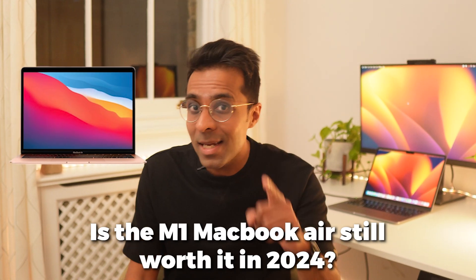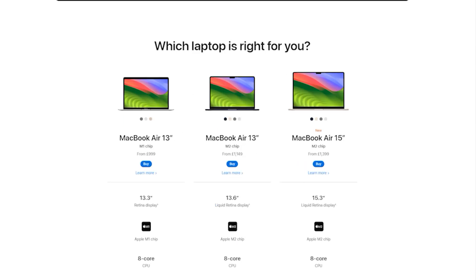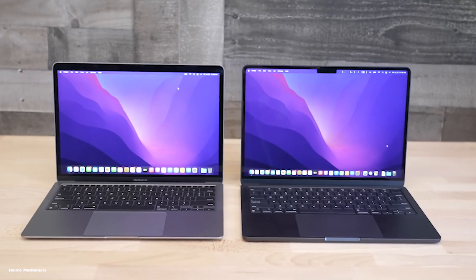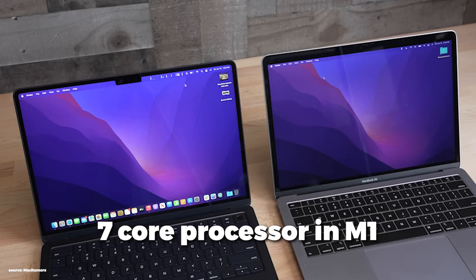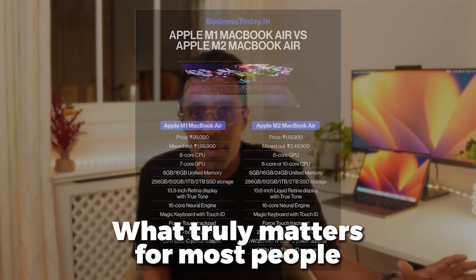Is the M1 MacBook Air still worth it in 2024? It's been three years and Apple still sells it for 999 pounds, dollars, euros, or 99,900 rupees. It's quite frequently discounted, with Amazon having it for under 800 right now, making it look like a steal versus the M2, which is at least 350 bucks more. Instead of detailing every technical spec, I'm going to talk about what truly matters for most people buying these MacBooks.